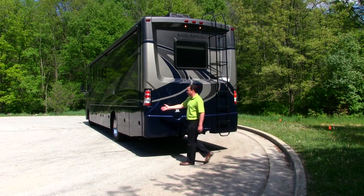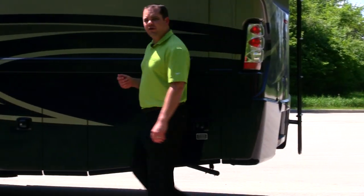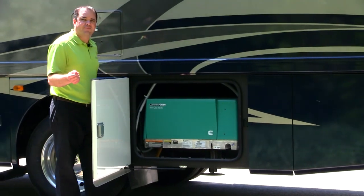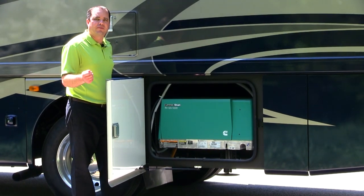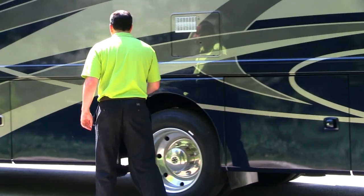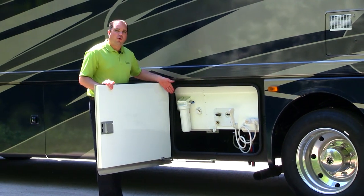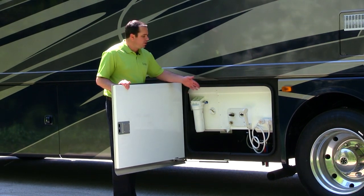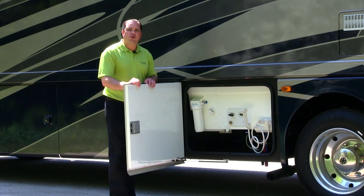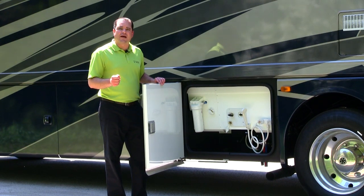The Onan 5500 generator comes standard on the Miramar, giving you a 50-amp service, which will enable you to run everything in the motorhome going down the road. Coming over to the termination center, a few standard features include the whole house water filtration system, also an outside shower, black tank flush, and a huge 100-gallon fresh water tank, which will reduce the amount of times you have to fill up.